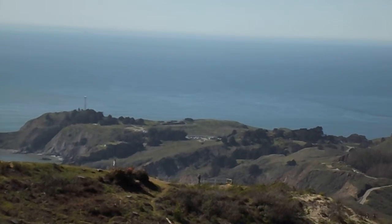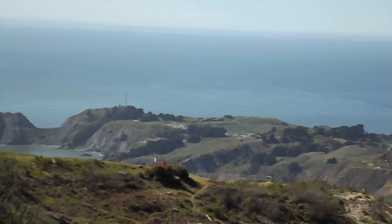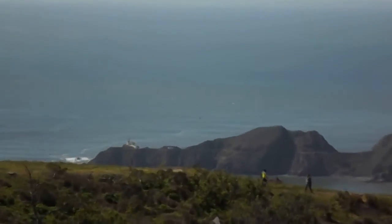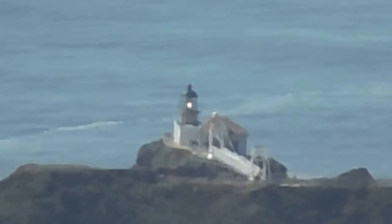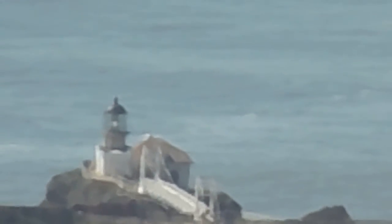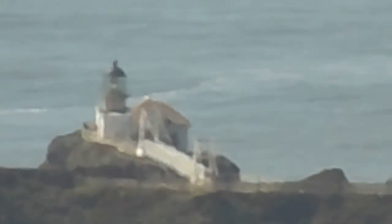Now we're going to try and see if we can see Point Bonitas. That's Rodeo Beach — we missed it. Let's go back. There's Point Bonitas. Let's zoom in. This is 28x zoom — we're about one mile from Point Bonitas. That's a pretty good picture, actually. You can see the footbridge that's white leading up to the lighthouse.